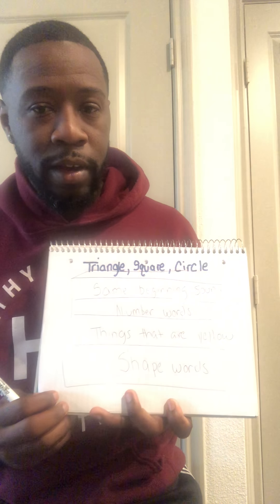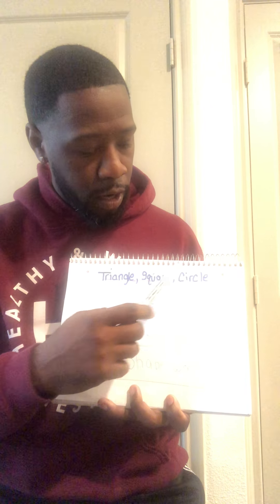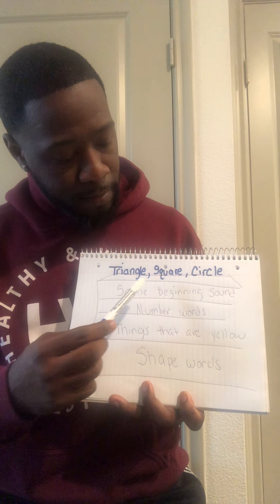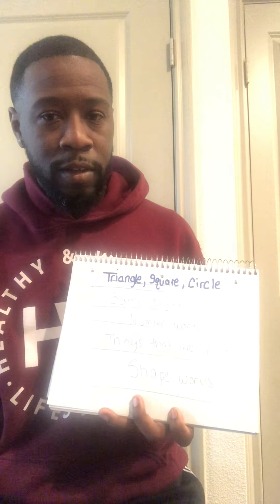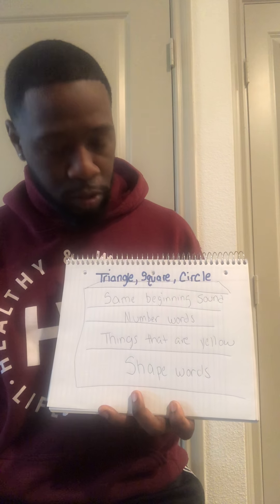Now that we have looked over the picture, we're going to figure out what these three words have in common. Triangle, square, or circle. Now let's look at the first one. It says: same beginning sound. When we look at triangle, square, and circle, do they sound like they have the same beginning sound?